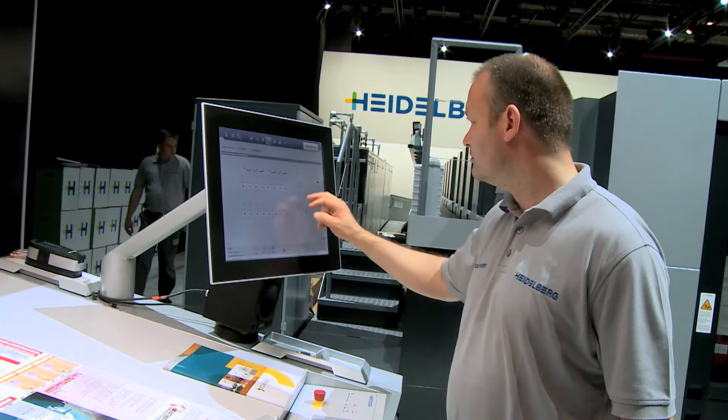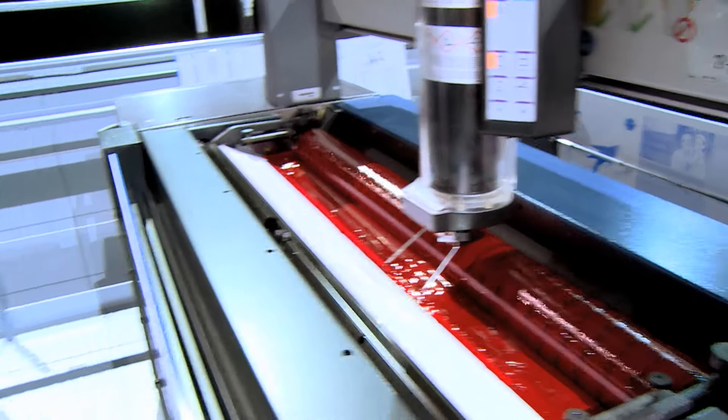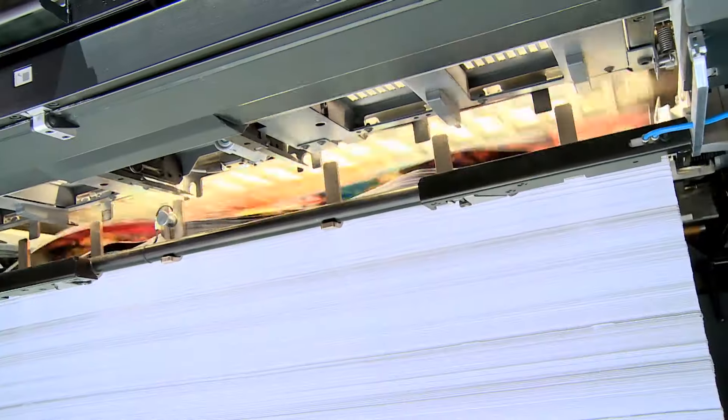Johannes Gutenberg would have been amazed if he could see how his invention has developed. For example, this offset press prints up to 18,000 sheets per hour.